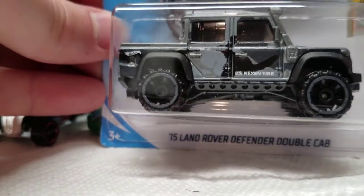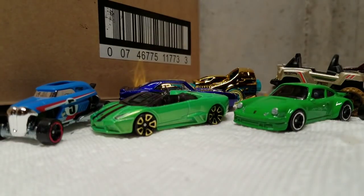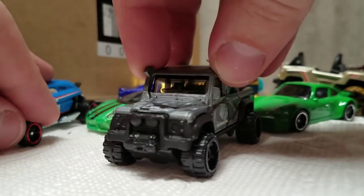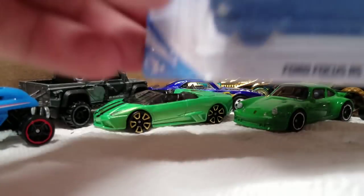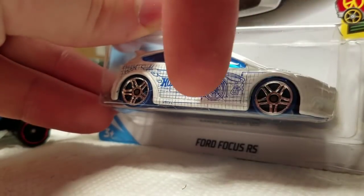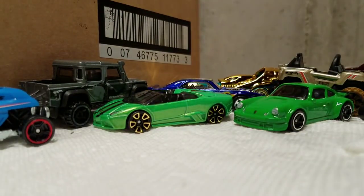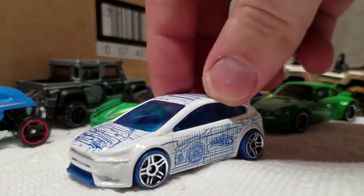Here's an awesome looking car from the A case — the 15 Land Rover Defender Double Cab. I already have this one, but I'm just going to open that for the mail-in. I think that's the best release they've done so far. And here's another Kmart exclusive color — it's the Ford Focus RS, released in blue with white blueprint markings, now it is white with blue blueprint markings. That's pretty cool. You can tell it's a Kmart exclusive car because the car has no collector number on top.